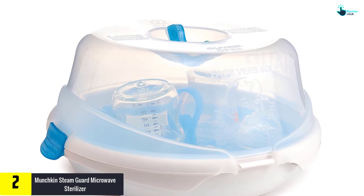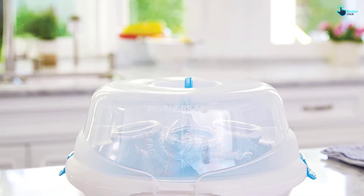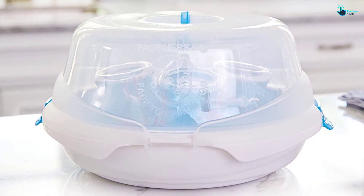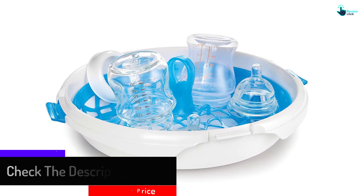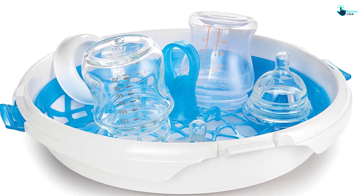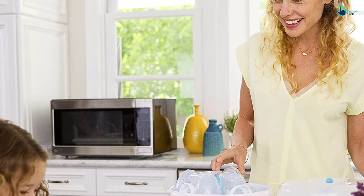At number two, we have the Munchkin Steam Guard Microwave Sterilizer. This is a very fast-acting sterilizer that allows you to completely clean your bottles in as little as two minutes. It works for bottles and breast pump shields, making it great for both breastfeeding and bottle-feeding mothers. Easy to use in any microwave, it's lightweight and includes heat-resistant handles. The Munchkin Steam Guard is a safe, natural, and efficient way to kill up to 99.9 percent of bacteria on bottles, nipples, pacifiers, teethers, small toys, and breast pump accessories.